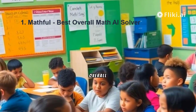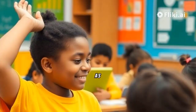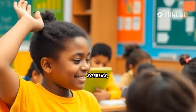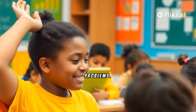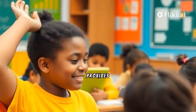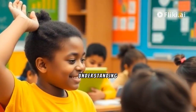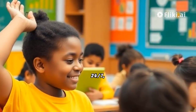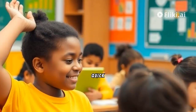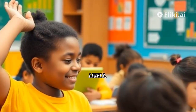Mathfill – Best Overall Math AI Solver. Mathfill emerges as a standout among Math AI Solvers, offering comprehensive solutions to complex math problems. This tool provides students with step-by-step guidance, enhancing their understanding of mathematical concepts. Mathfill operates 24/7, providing quick assistance and boosting academic success across all grade levels.